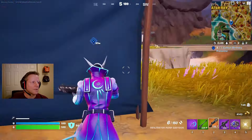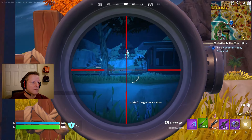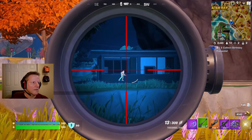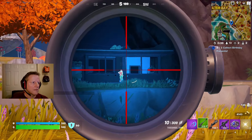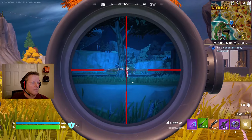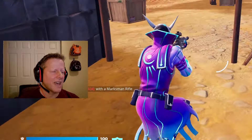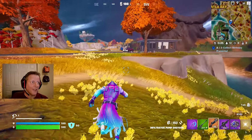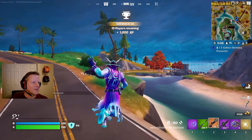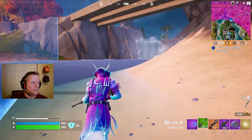Somebody went over into the visitor center. That tree was in the way - they were hiding half of their body behind the tree, not the full body, just half. I could have gotten the elimination a lot sooner. It's a pretty cool skin, I really like it - the colors, everything, the boots. Four players left.